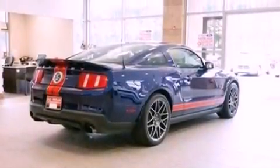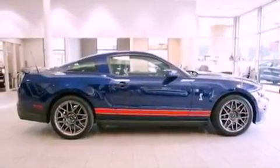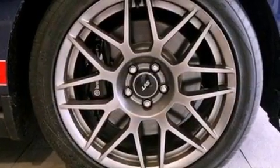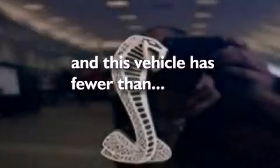air conditioning, cruise control, leather seats, a rear spoiler, a security system, privacy glass, dusk-sensing headlights, full-power accessories, and this vehicle has fewer than 21,000 miles on the odometer.